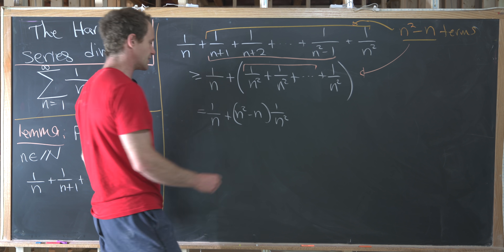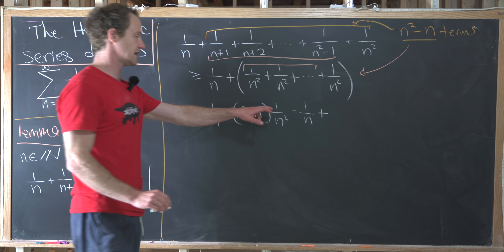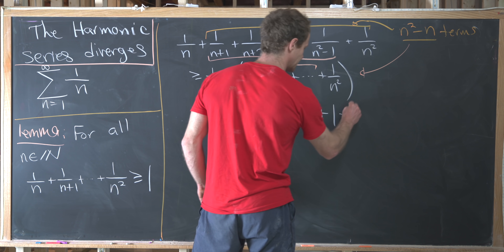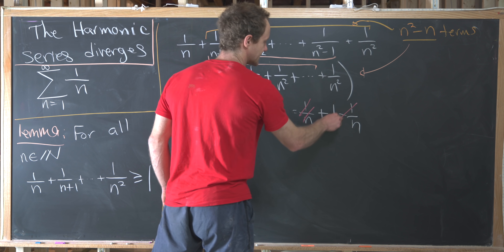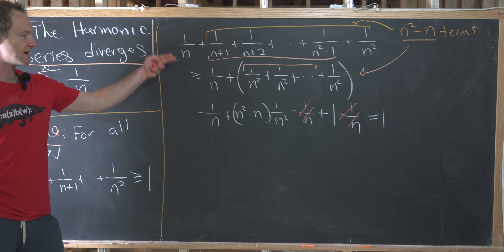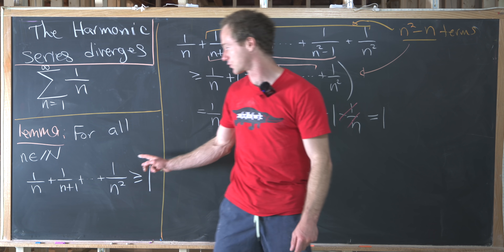This simplifies to one over n plus n squared over n squared minus n over n squared, which is one over n plus one minus one over n. The first term cancels with the last term, and we get exactly one. Reading from the extreme left to the right-hand side of this inequality, we have just proven the lemma.